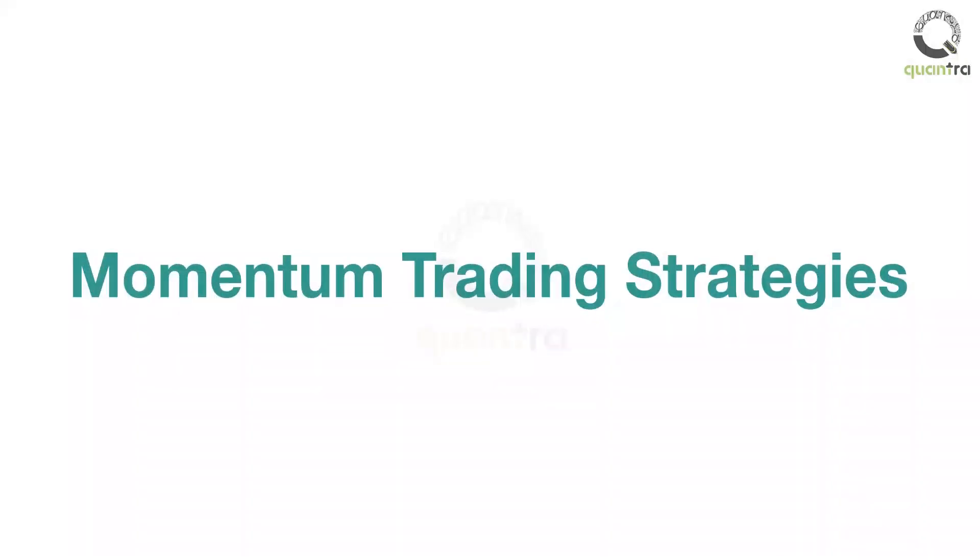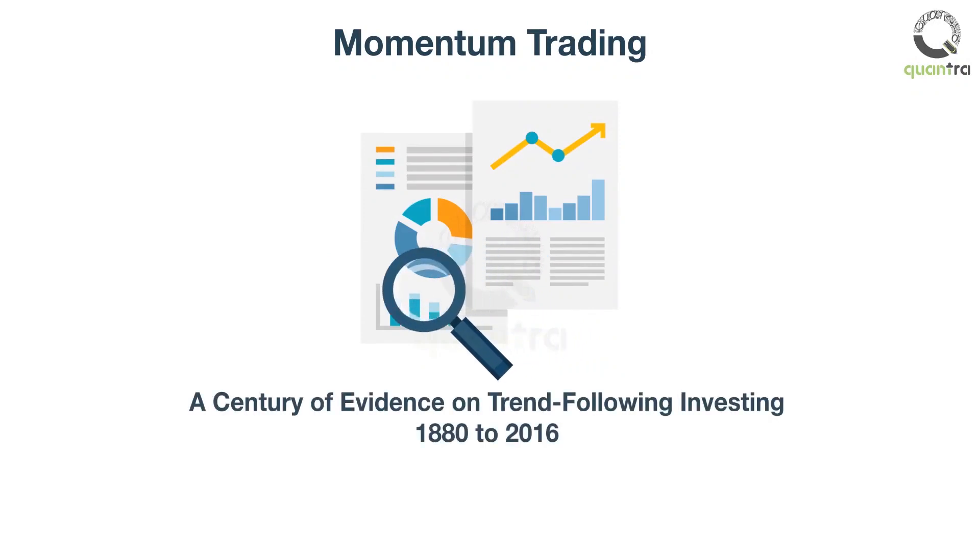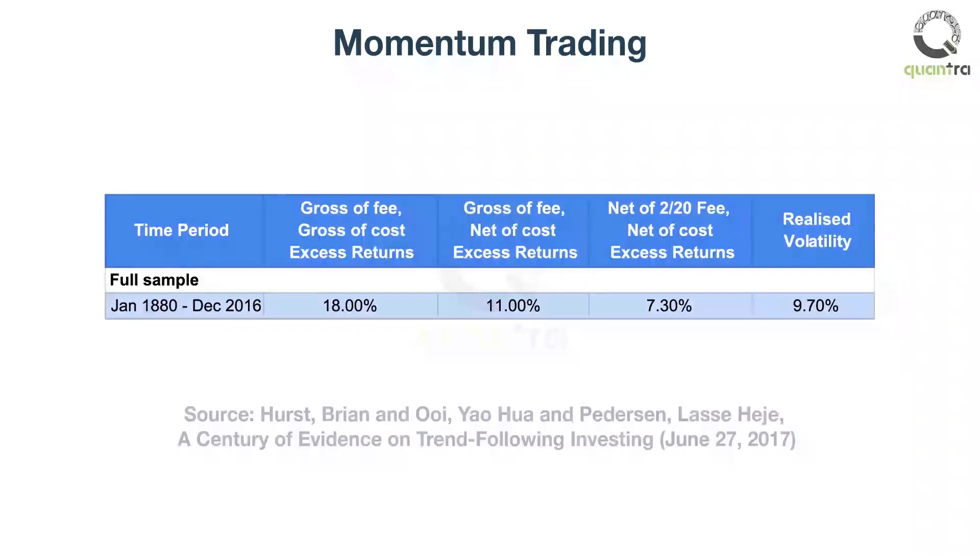Welcome to Momentum Trading Strategies. Momentum trading has been around since the 1700s. A study was conducted on more than a century of data just to check its effectiveness, and its results were astounding. The study found that momentum trading was profitable over the last 137 years. After testing the entire sample from 1880 to 2016, the annualized excess returns stood at 7%, net of fees and net of cost.